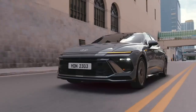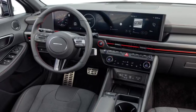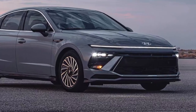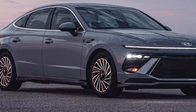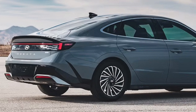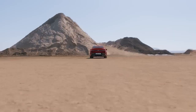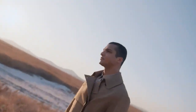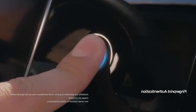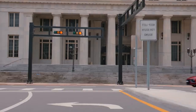The interior is equally modern, boasting a streamlined dashboard with a large, high-resolution 12.3-inch touchscreen integrated into the driver's digital display. The Sonata offers a range of engine options, starting with a 2.5-liter four-cylinder engine producing 191 horsepower, and moving up to a turbocharged 2.5-liter four-cylinder delivering 290 horsepower in its N-Line model for those seeking extra power.